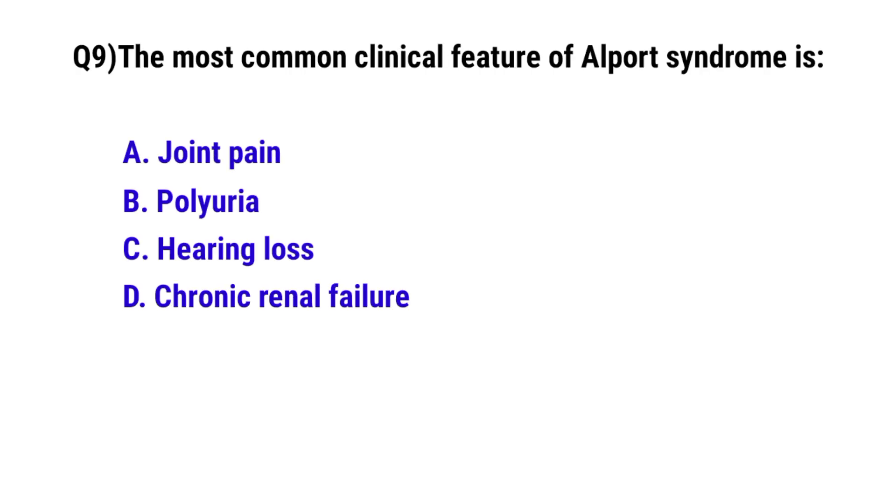Question No. 9: The most common clinical feature of Alport's syndrome is? The correct option is C: Hearing loss.